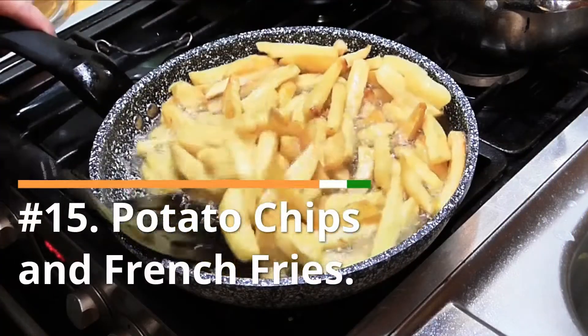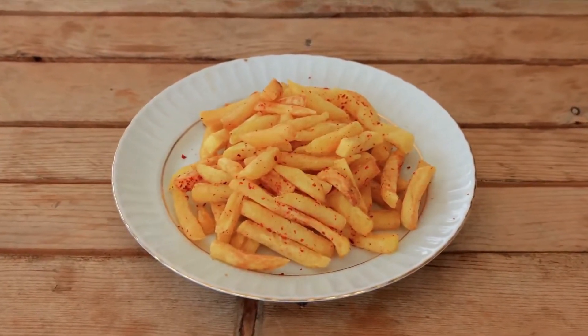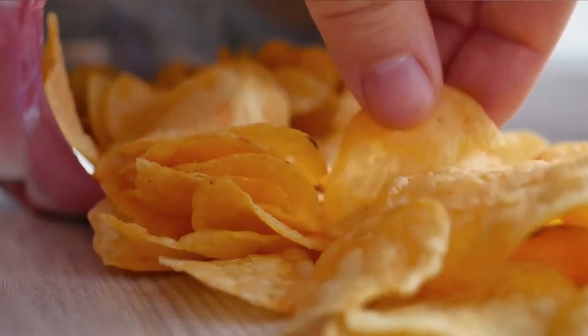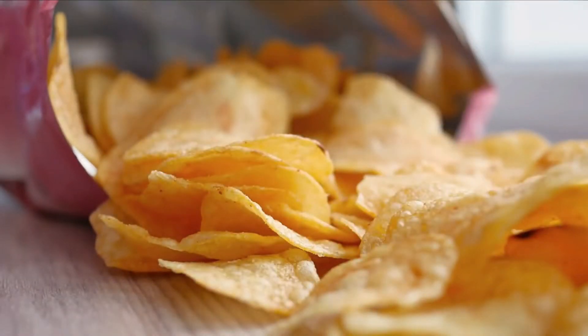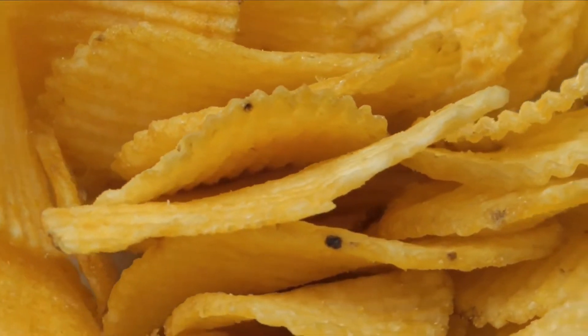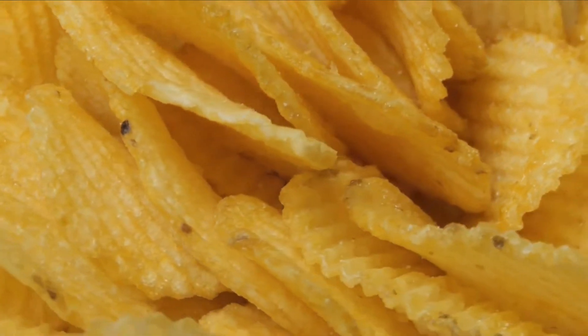Number 15: Potato chips and french fries. These fried foods should be avoided if you want your skin to look as youthful as possible. These foods are notoriously fried in lots of oils that cause inflammation throughout the body, including the skin. They are also filled with refined carbs, which cause inflammation, leading to wrinkles and premature, aged-looking skin.